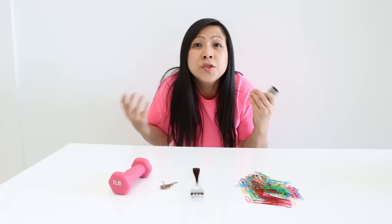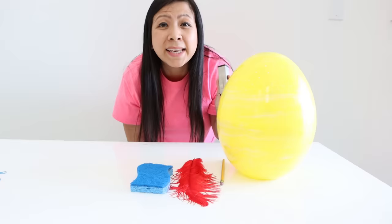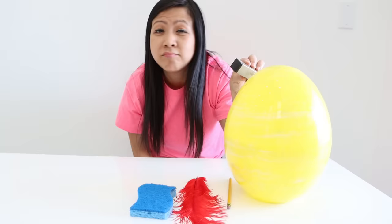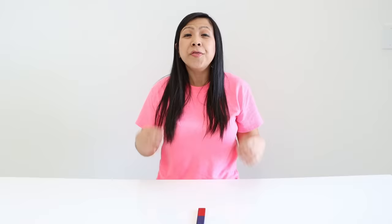Objects that are attracted to a magnet are called magnetic objects. Magnets and objects that do not attract to a magnet are called non-magnetic objects. All magnets have a magnetic field that you can't see — it's invisible to us. The magnetic field is like a force field. If a magnetic object is inside the magnetic field, it will pull objects towards the magnet.